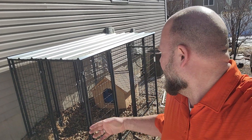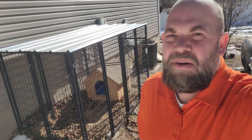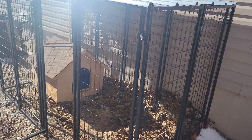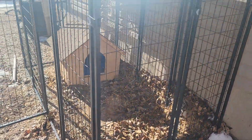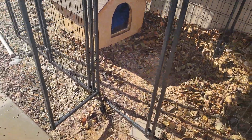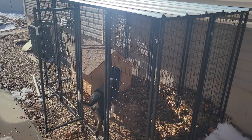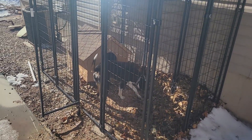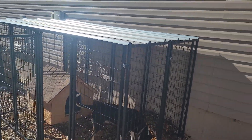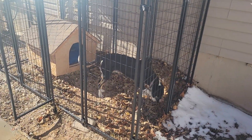Today we're looking at this Lucky Dog playpen and kennel — this is the eight by four by six version. Let me show it to you. We took the roof off, and we've had it for almost four years. We got this kennel when our dog was a pup and she's about four now.